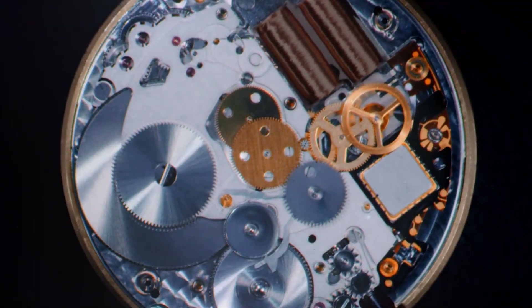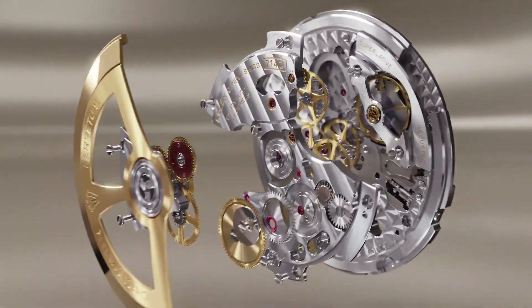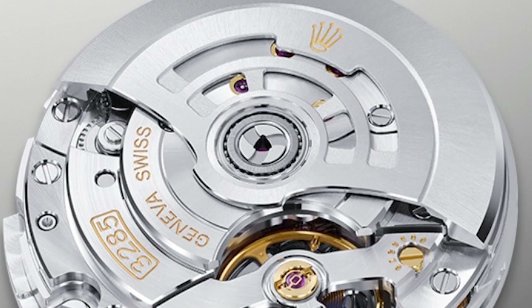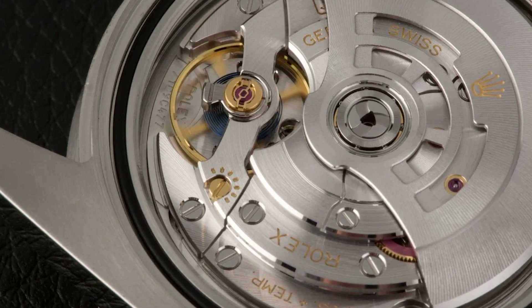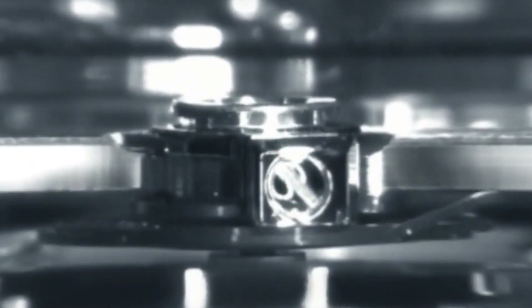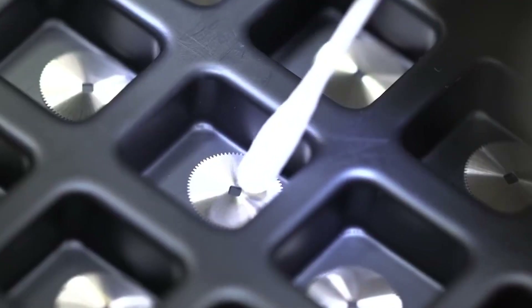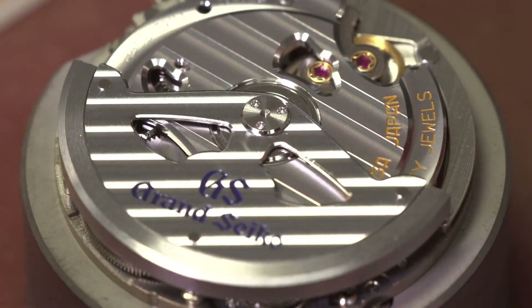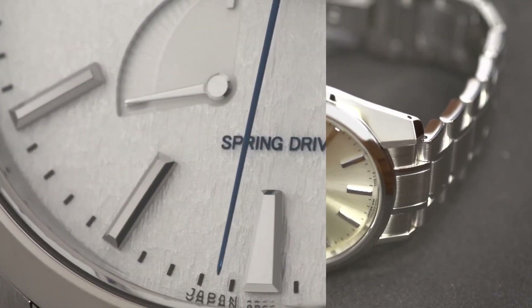When comparing the Spring Drive system of Grand Seiko to other in-house movements from brands like Rolex, it's important to consider a variety of factors including accuracy, reliability, durability, finishing, and aesthetics. The Rolex Caliber 3285 is a highly regarded movement known for its accuracy, reliability, and durability. It features a high-performance parachrome hairspring that is resistant to magnetic fields and temperature fluctuations, and it has a power reserve of approximately 70 hours. The movement is also equipped with Rolex's patented Chronergy Escapement, which improves energy efficiency and enhances precision. The Grand Seiko 9R Spring Drive movement is also highly regarded and offers a unique combination of mechanical and quartz technology, resulting in a smooth and continuous motion of the second hand not typically found in traditional mechanical movements.